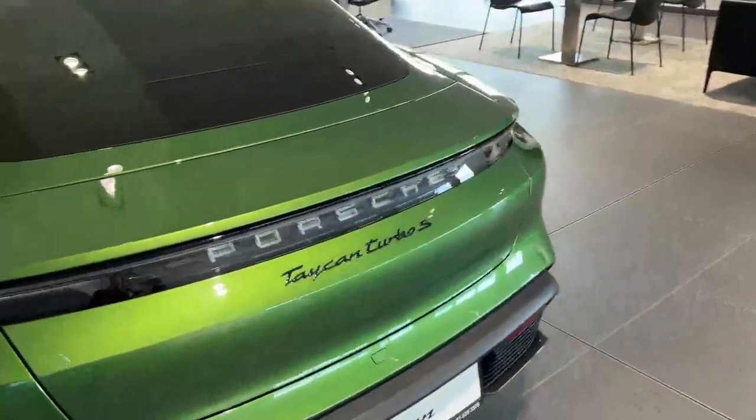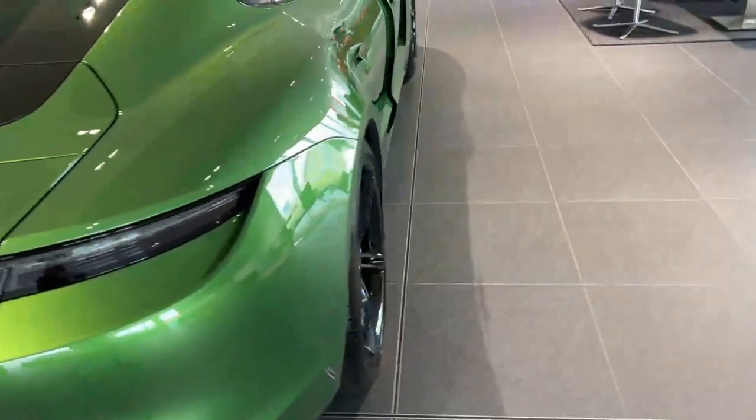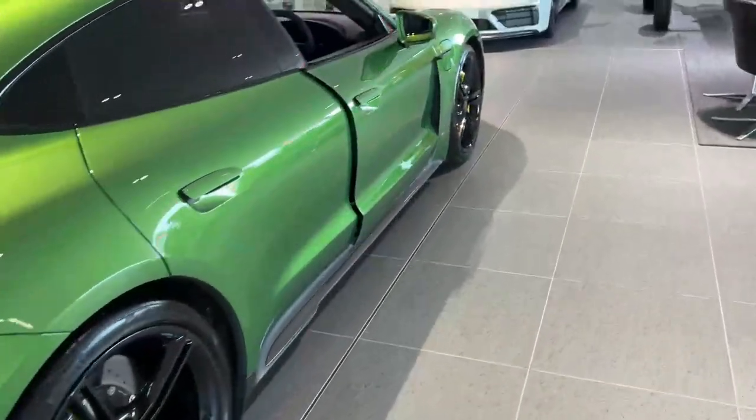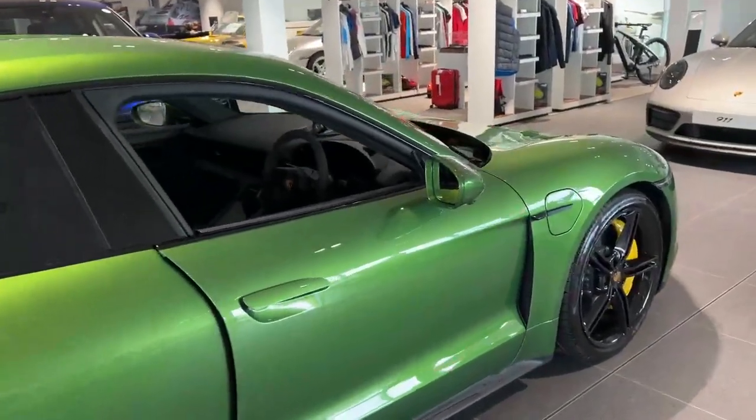The Taycan Turbo S logo is finished in high gloss black as well. You also have 360 cameras in this car as well as night view assist.